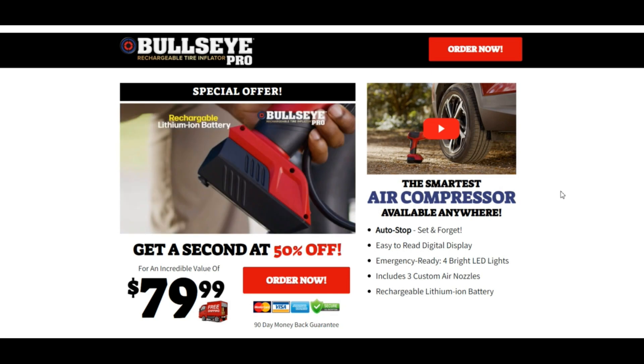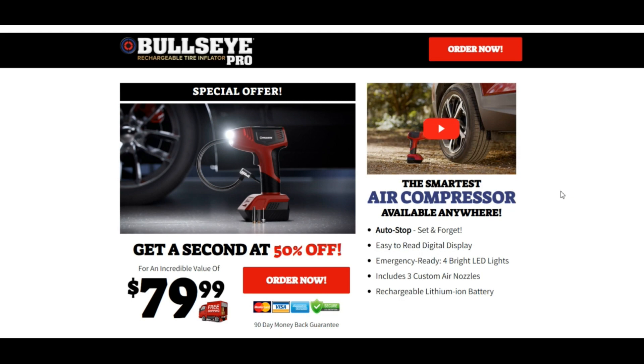Comment your thoughts about this website and this product. Please like this video, and if you haven't subscribed to my channel, please subscribe and press the bell icon. Thank you.